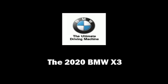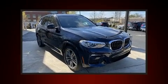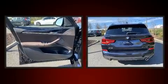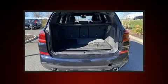Introducing the 2020 BMW X3. Under the hood you'll find a four-cylinder engine with more than 200 horsepower, providing a smooth and predictable driving experience.